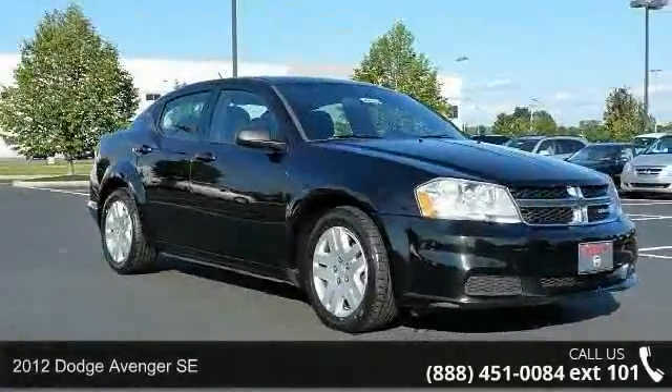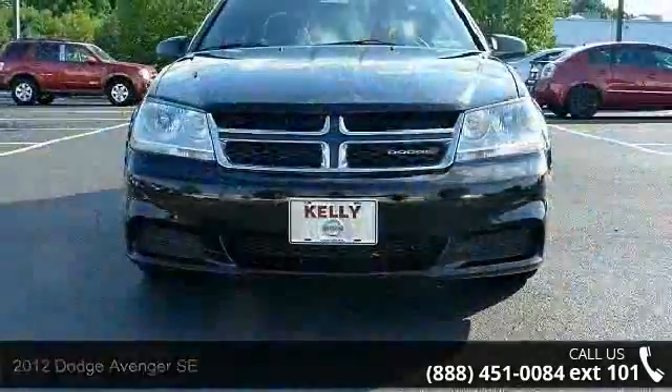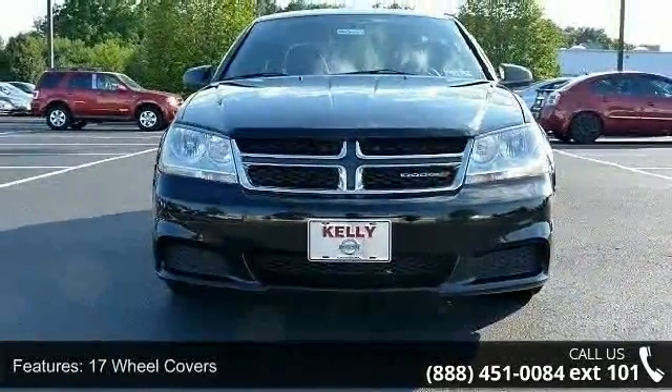Presenting the 2012 Dodge Avenger SE. If you are looking for an automobile with great features, look no further. Enjoy these notable features: